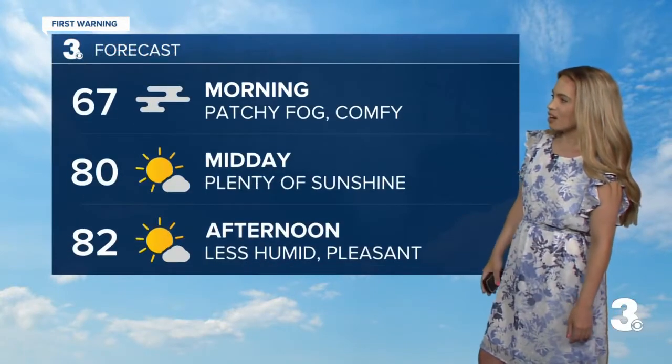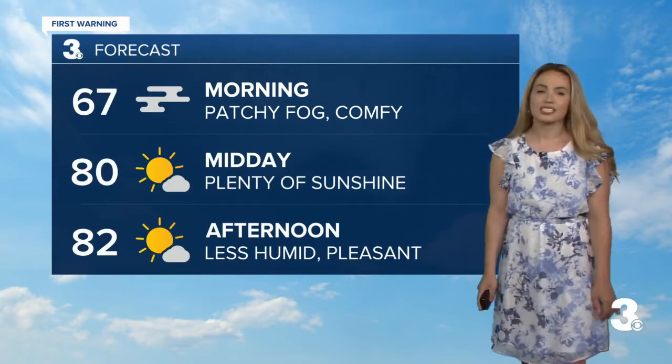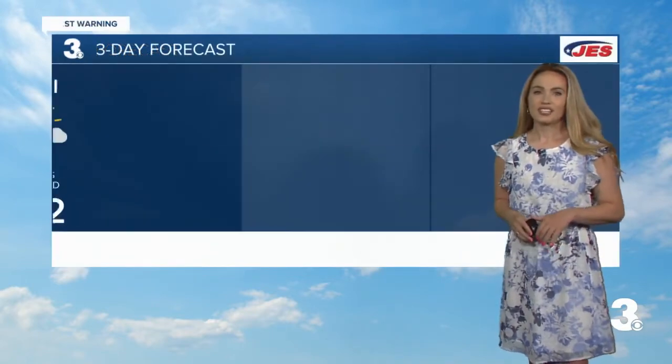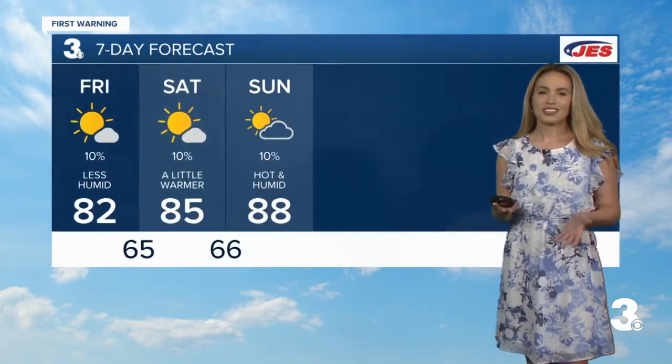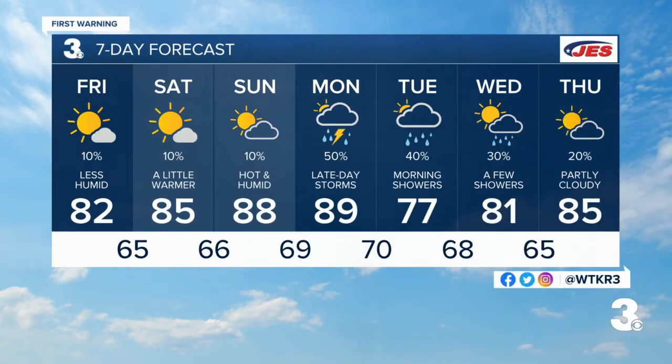For today your forecast: patchy fog, very comfortable, plenty of sunshine and less humid. Very pleasant with a high of 82. Over the next couple of days, really enjoy the sunshine — grab the sunglasses and you will have a beautiful stretch for at least the next three days. Then as we head into early next week, this cold front could lead to some showers and thunderstorms across the region and some lingering showers into Tuesday. Tuesday also is going to be the coolest day with highs in the upper 70s.